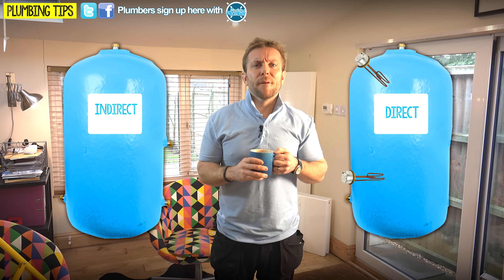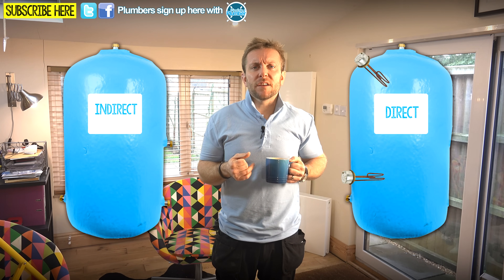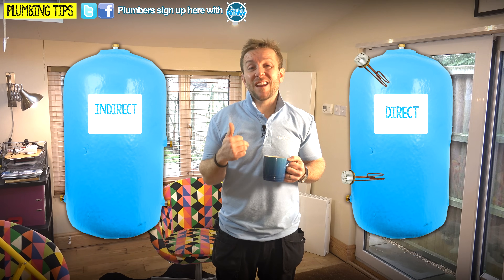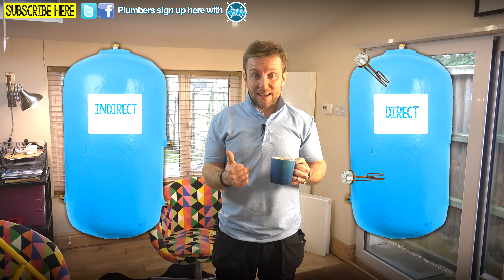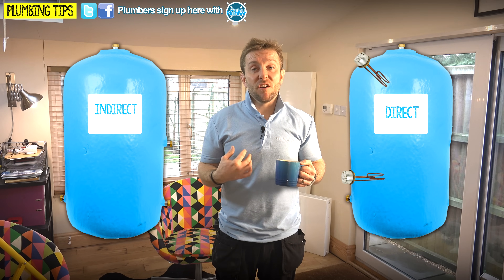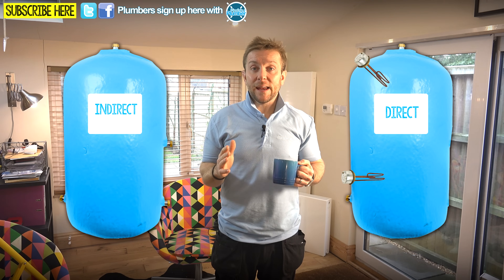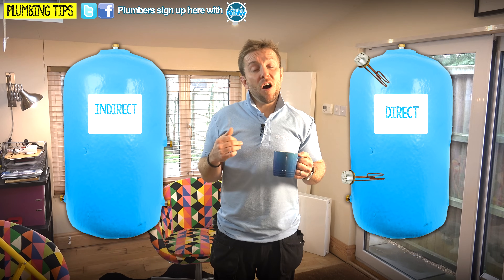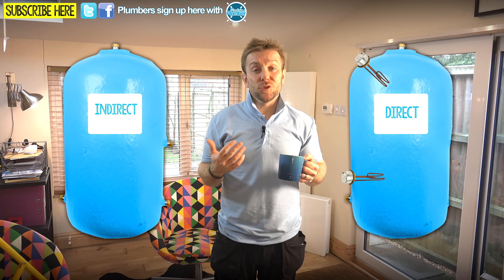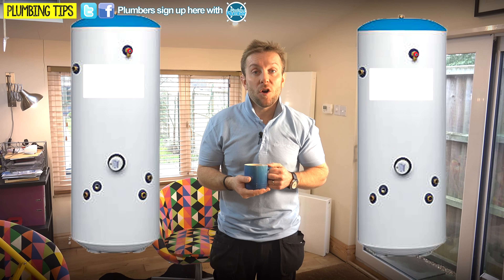But I hear you say: James, there are also immersion heaters in the indirect tank - isn't that a direct source? Well yes, it is, and you're right. But a lot of people use the immersions in an indirect hot water cylinder as either a backup, or in summertime they'll turn their boiler off and just use the electricity. Personally I don't do that because I don't have photovoltaic panels on my house yet - but as soon as I do, I'm going to start using the energy of the sun to heat up my hot water rather than fossil fuel from my boiler. And that's the difference - and it's the same for vented and unvented hot water cylinders.